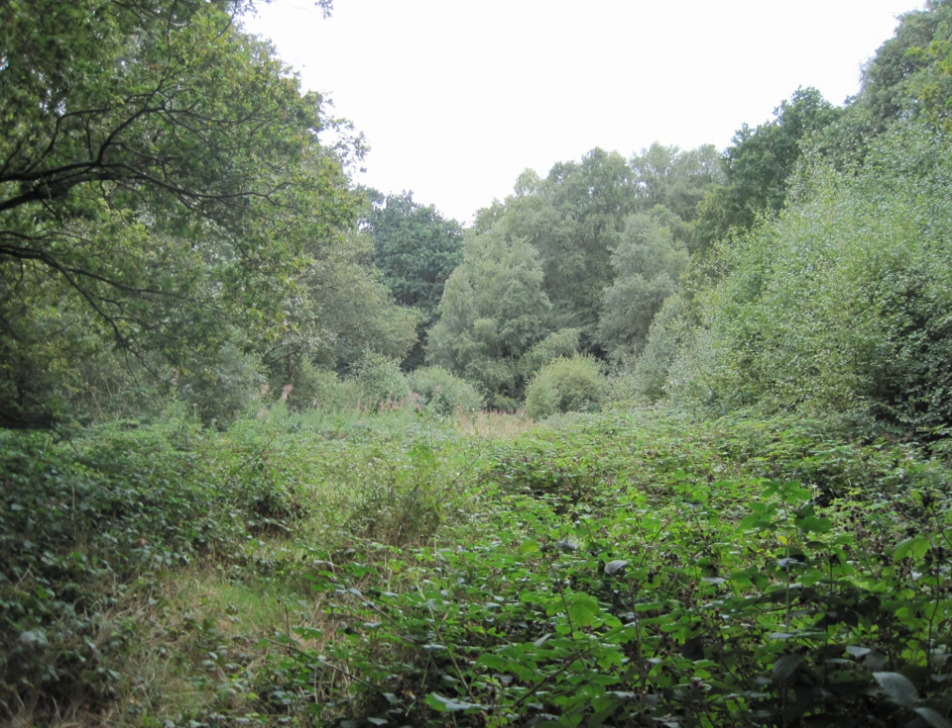Rowley Green Common is a six-hectare local nature reserve and a site of importance metropolitan for nature conservation in Arkeley, North London. It is owned by the London Borough of Barnet and according to the Natural England Details page it is jointly managed by the Hertfordshire and Middlesex Wildlife Trust and the London Wildlife Trust, but as of August 2015 it is not on the list of reserves of either trust.